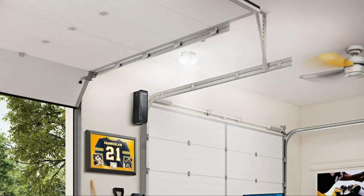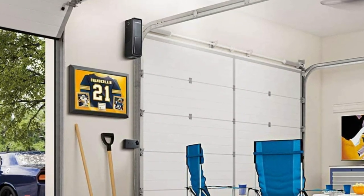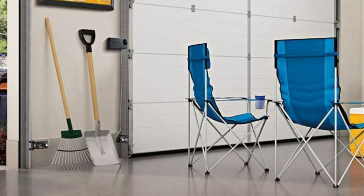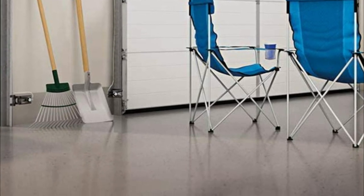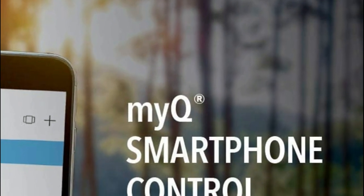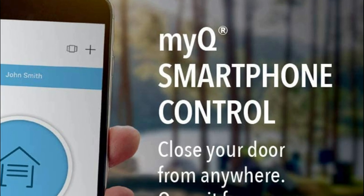The MYQ mobile application lets you control the garage door, receive status updates, and set schedules from any location. The RJ020 garage door opener is able to fit into tight spaces on either side of your garage door, and also allows ceiling space to be used for larger vehicles or storage.